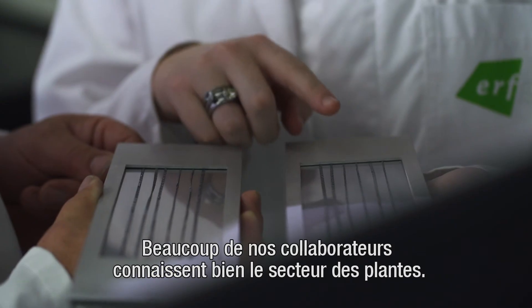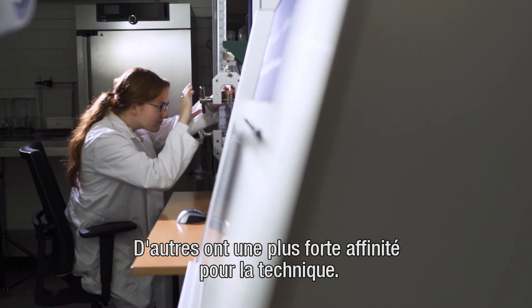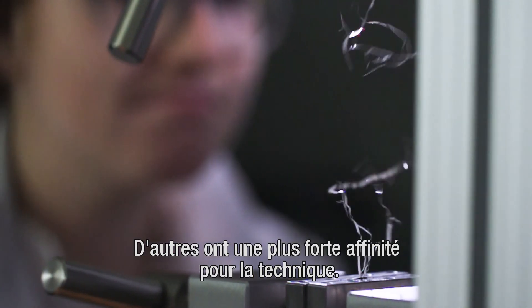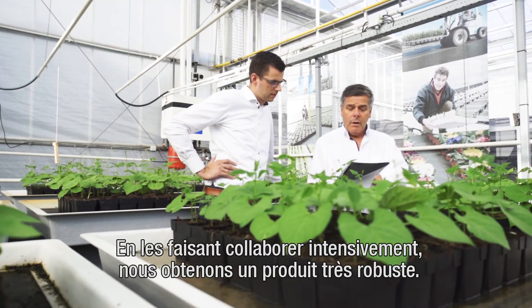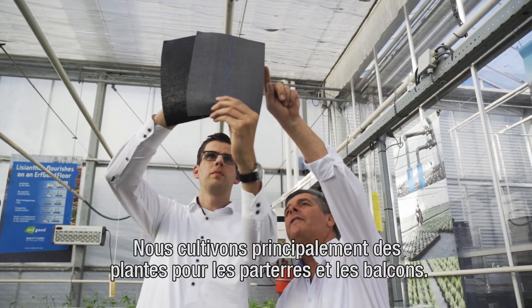Many of our staff members have a green background themselves, while others feel closer to technology. By enabling them to work together intensively, we can create a unique and solid end product.